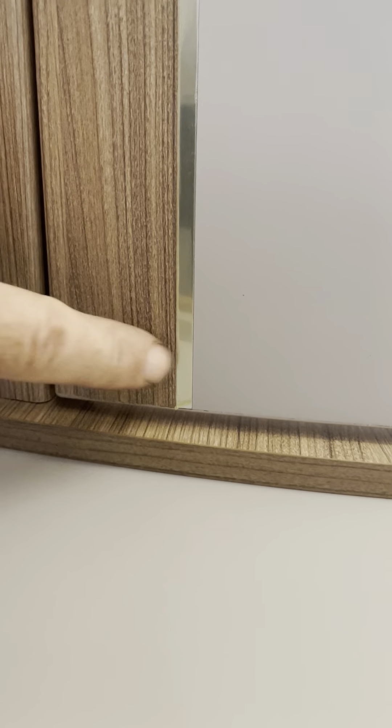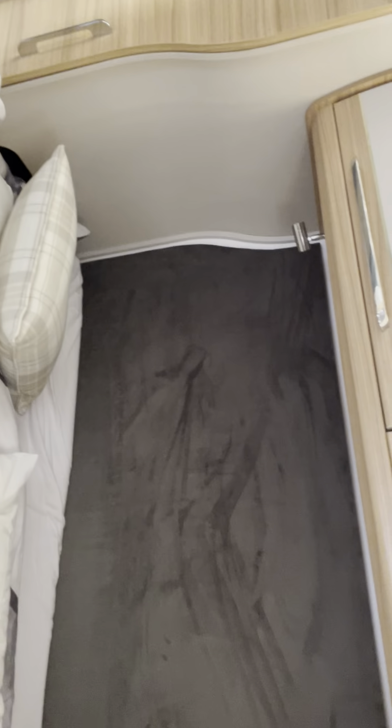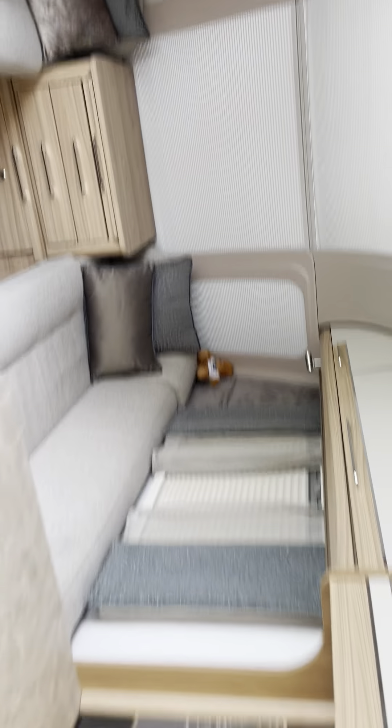When you come into the back of the caravan everything's fine apart from this cupboard — it strikes the cupboard next to it. You can't open it and as you can see it's starting to damage it. This cupboard door is wrong; I don't know how or why.